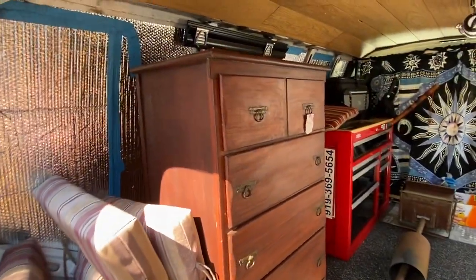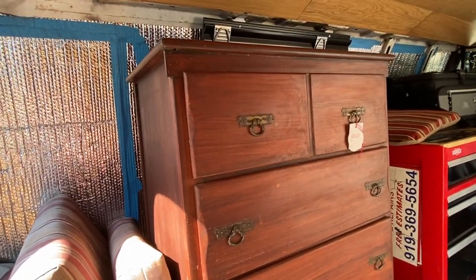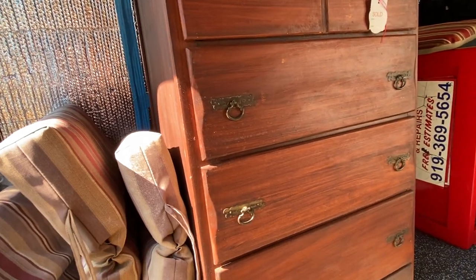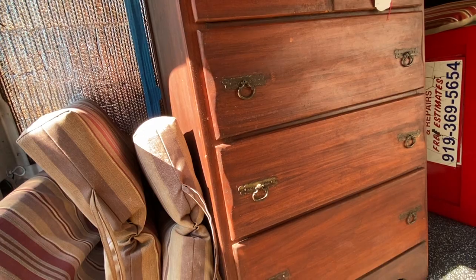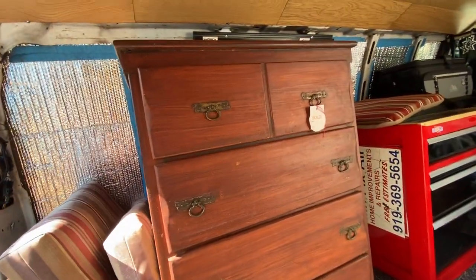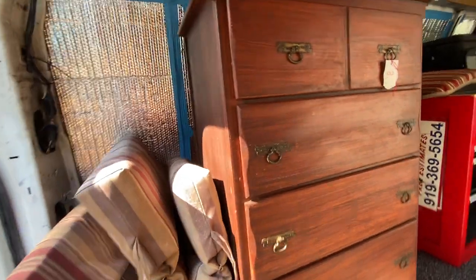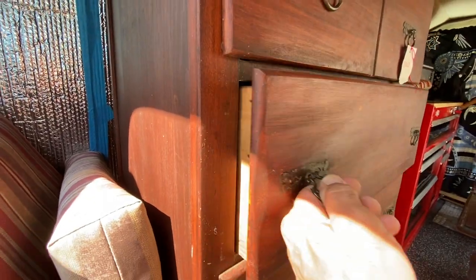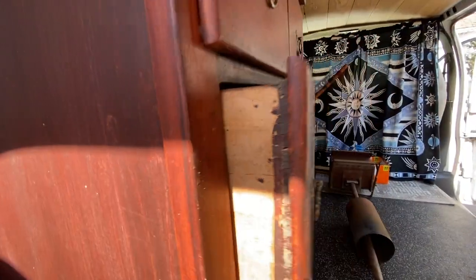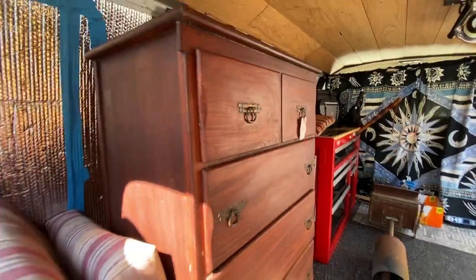Okay, number one — this. It's a cherrywood, about 1930 to 1940, four drawers. Beautiful piece of furniture. I haven't even cleaned it up yet — it's just like this. Look at the detail along here. You can tell it's old wood. Keep this piece of furniture in mind.